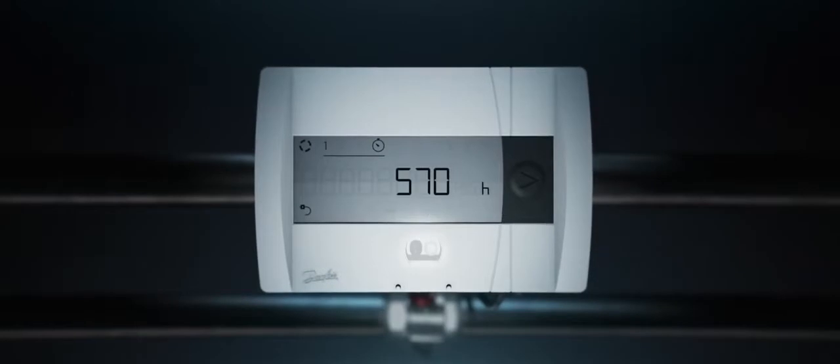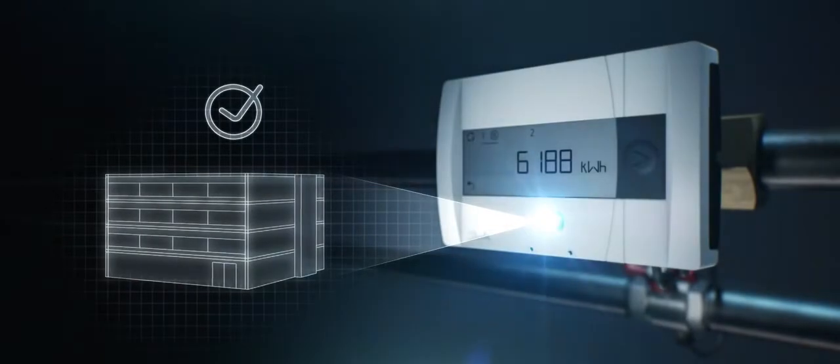Sonoselect — precision energy metering made simple, creating win-wins at every project stage.